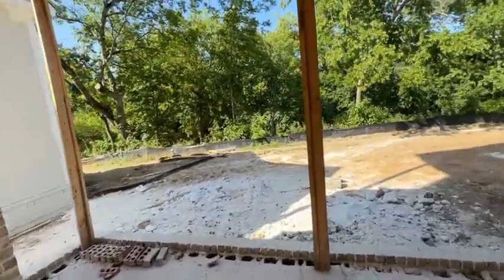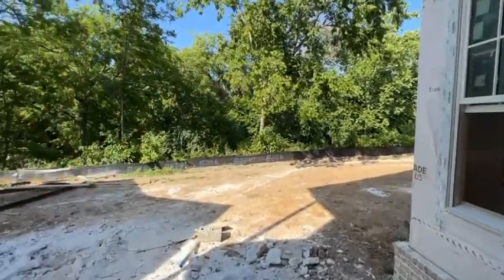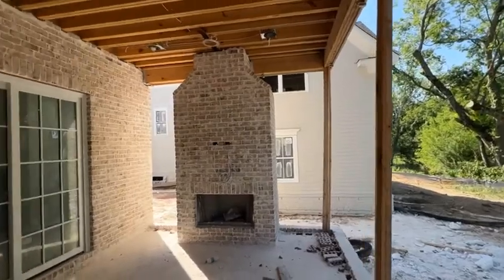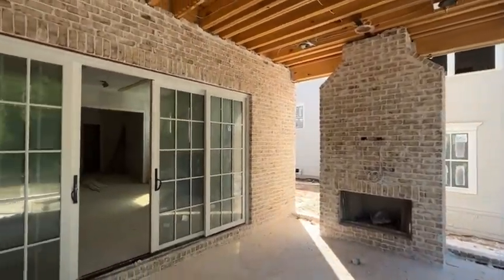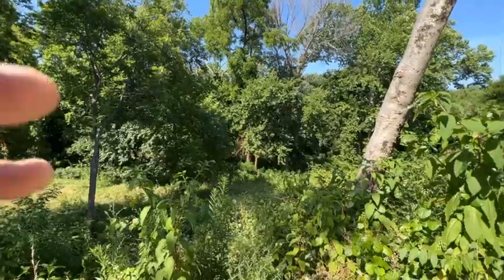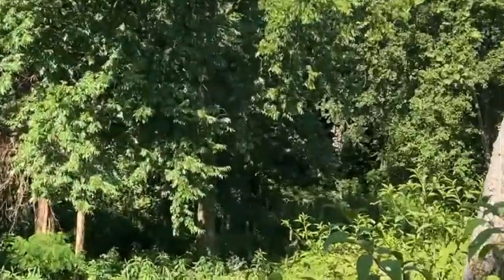This is really nice. So that's the Harpeth River back there behind us. I like this a lot — let's just walk back there and take a look.